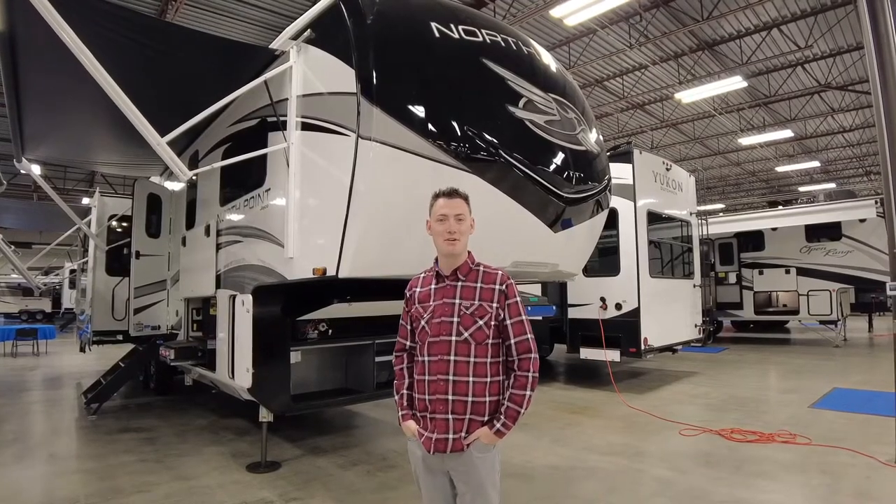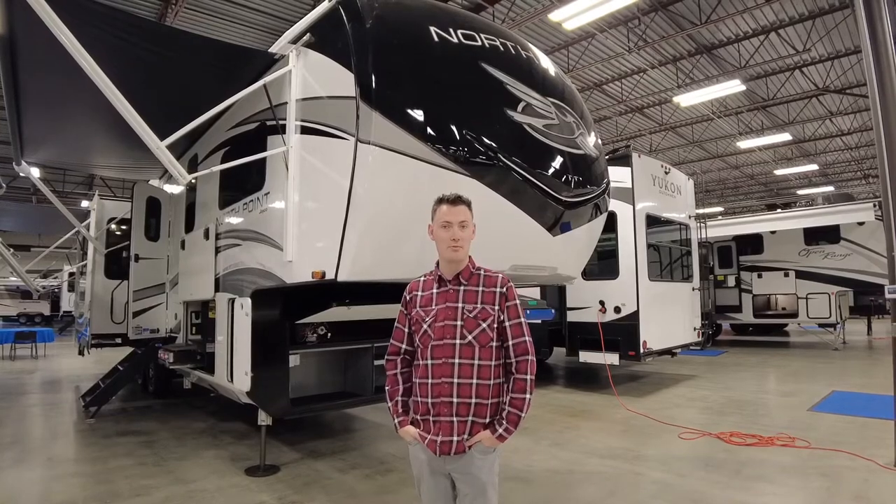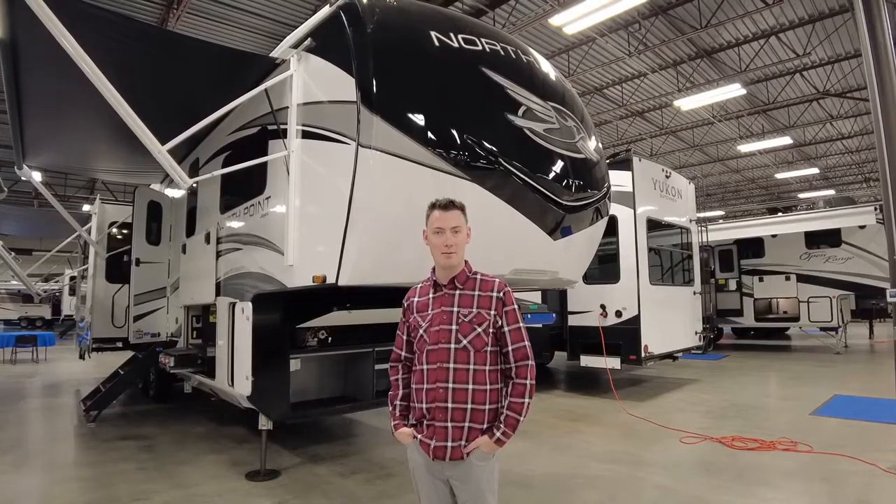Hey guys, this is Bryce with Richsons RV. Today we're in Colton since it is raining, so we went to our indoor showroom. I'm going to show you the 2022 Jayco North Point 340 CKTS. Here we go.